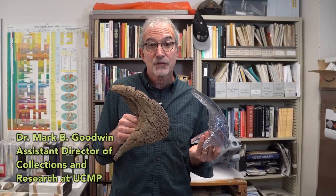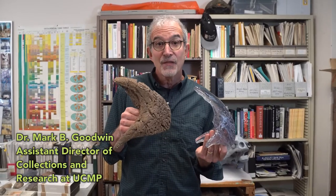I'm holding in my hands the rostral or beak of Triceratops. If you have one of these bones, then you're a ceratopsid or horned dinosaur. This is the diagnostic character that defines the group.